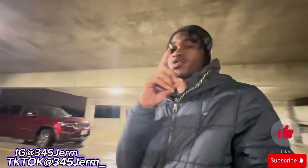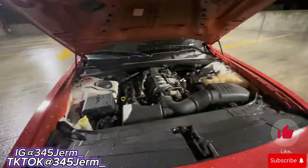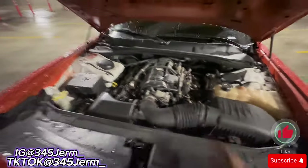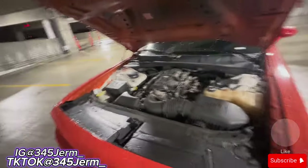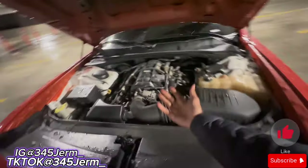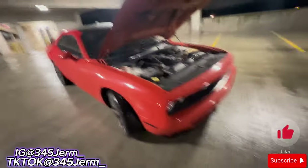Pro number one would be the 5.7 liter V8 Hemi. Mine has 390 horsepower and 400 pounds of torque. That would be pro number one — coming with a V8 instead of a V6.